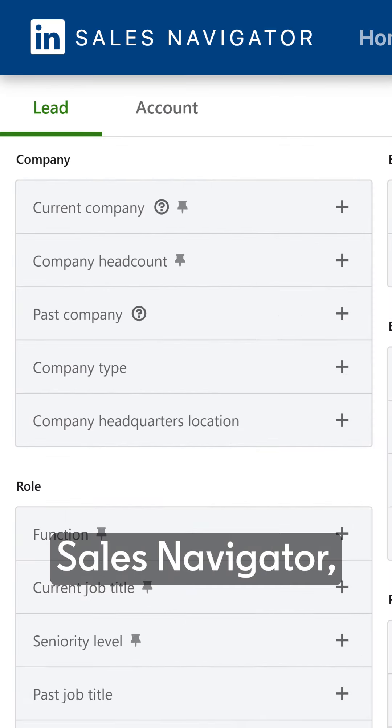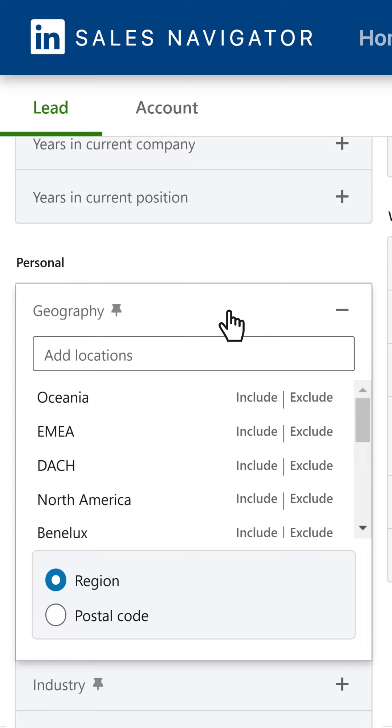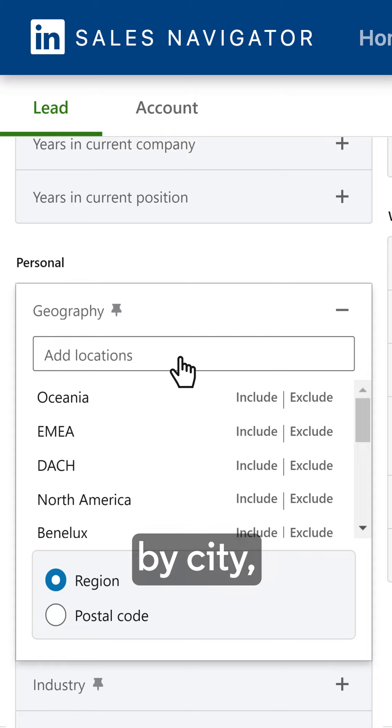Are you dreading having to drive two hours for one meeting? Well, here's how to turn that one meeting into five meetings. By using my favorite lead filter in Sales Navigator.